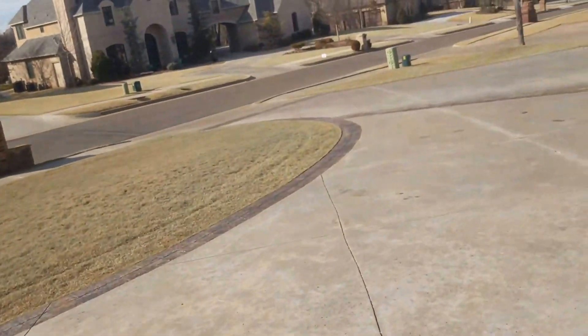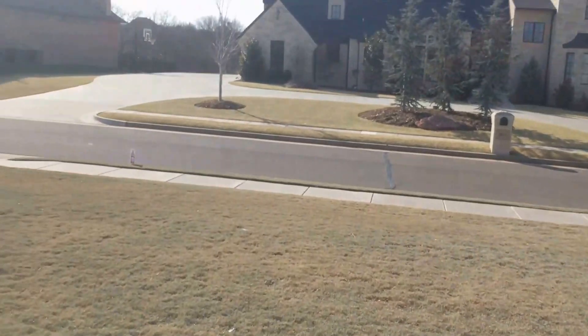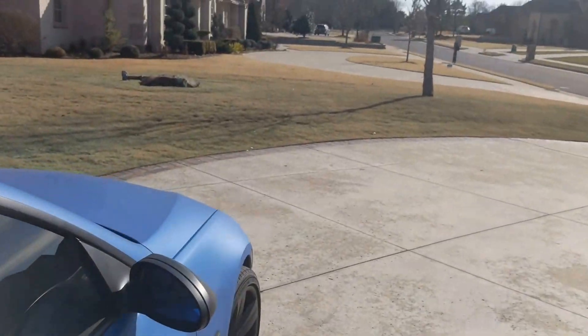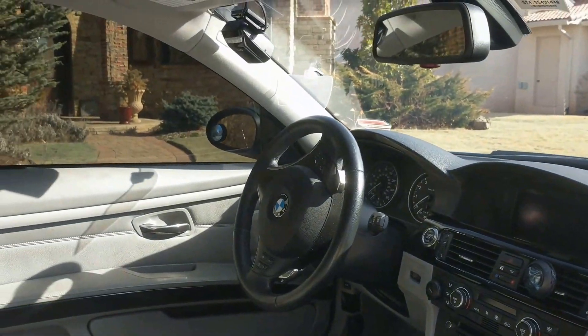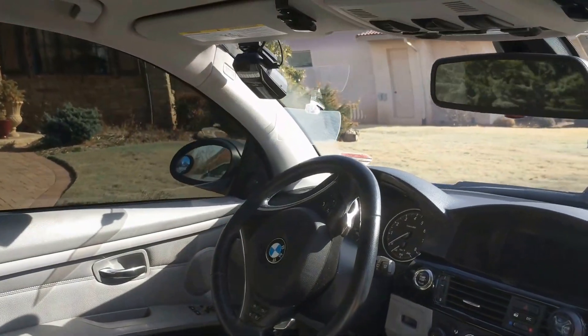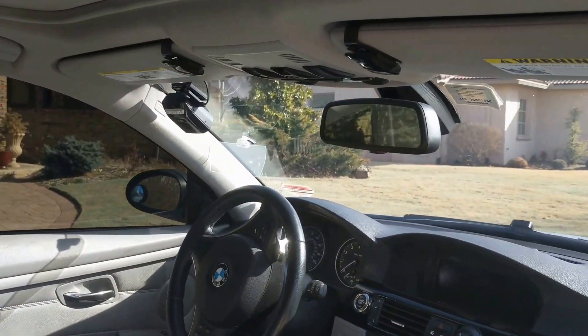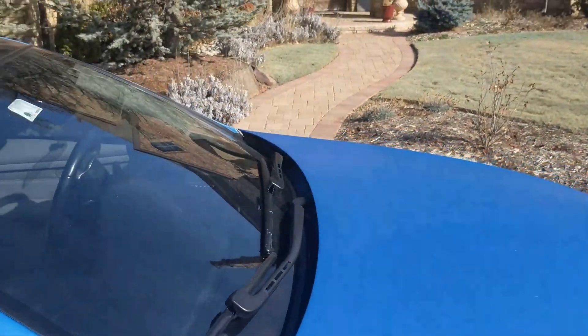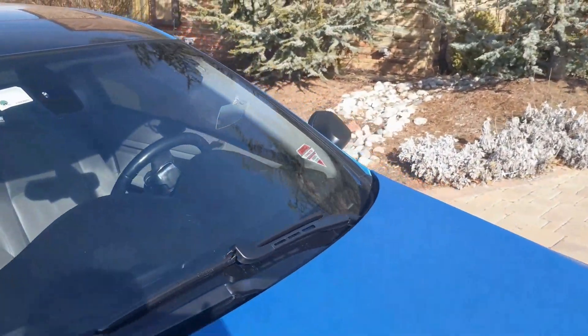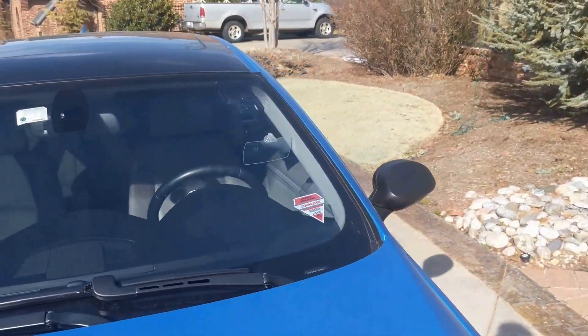You can't really see it there. This is what it looks like from the passenger side. So this is what it looks like.